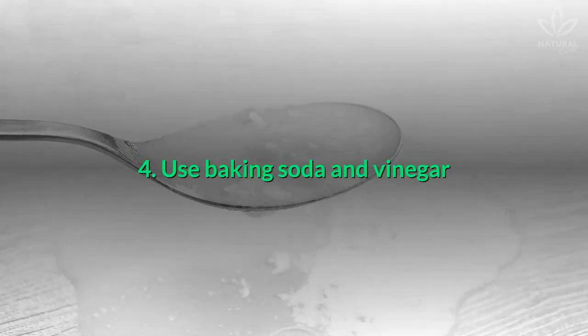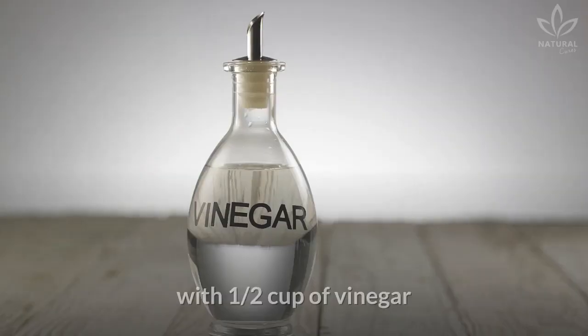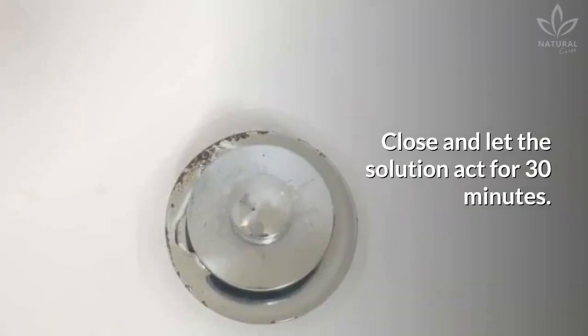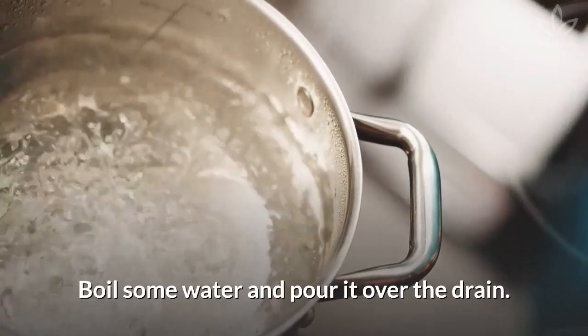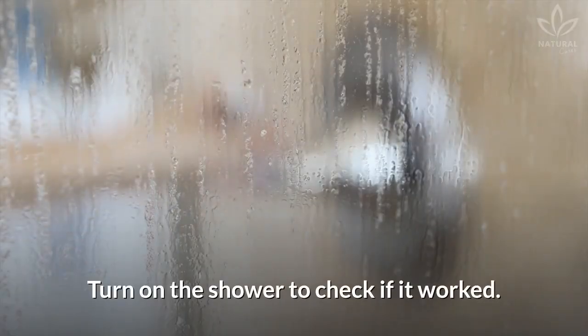Method 4: Use baking soda and vinegar. Combine ¾ cup of baking soda with ½ cup of vinegar and pour it over the drain. Close and let the solution act for 30 minutes. Boil some water and pour it over the drain. Turn on the shower to check if it worked.